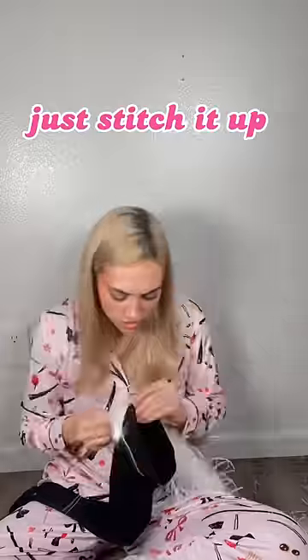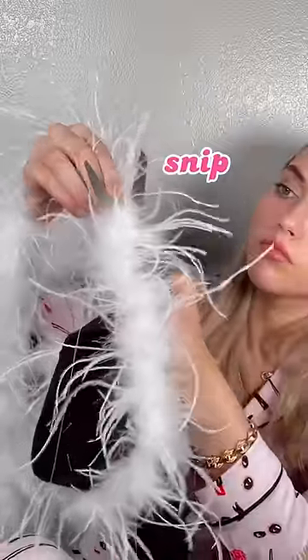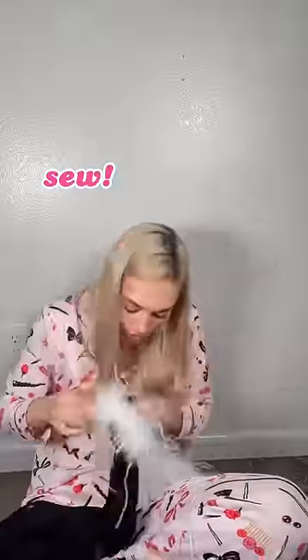Step three: needles and thread. Drop the needle and struggle to pick it up for the next five minutes. Once you wrangle it up, it's pretty self-explanatory — just stitch it up and keep doing that on all four limbs. Once you get to the end, you can just cut the feather, but fair warning, it will look like you're factory farming chickens in your apartment. Before and after.